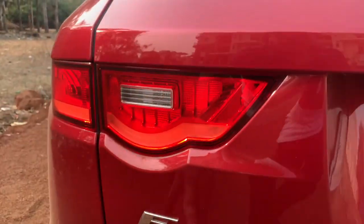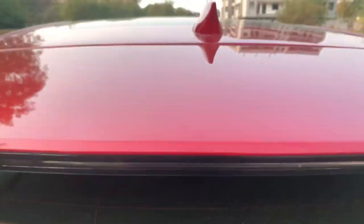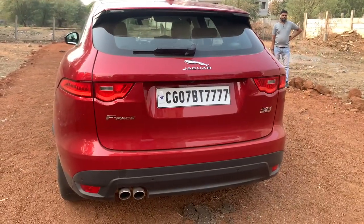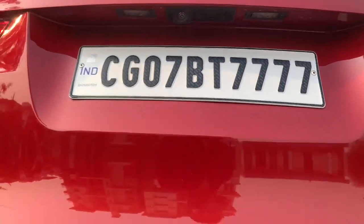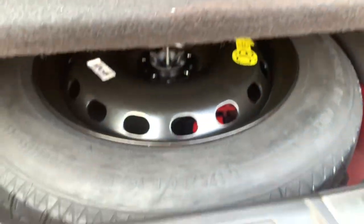At the rear, there's the Jaguar logo, F-Pace badging, a spoiler with gloss black treatment at the bottom and body color on top, along with a high-mount stop lamp and a shark fin antenna. The wiper would have looked better closed onto the spoiler like on Land Rover cars, but Jaguar hasn't done that. There are twin real exhausts and a rear-view parking camera. The boot is a decent size with storage nets, hooks, lights, and electrically operated fold-flat rear seats. There's also a smaller spare wheel and tie-down anchor points.